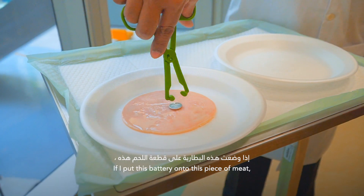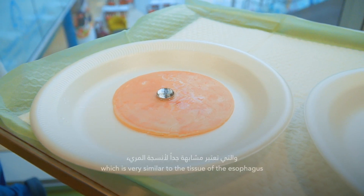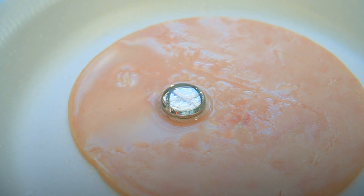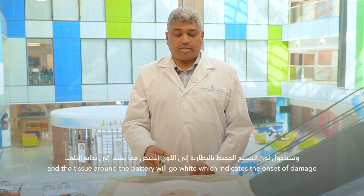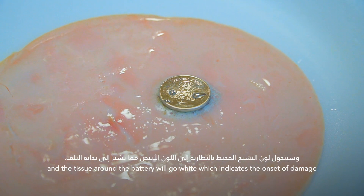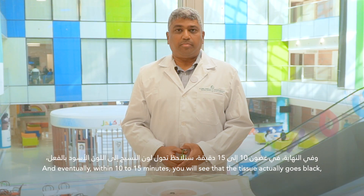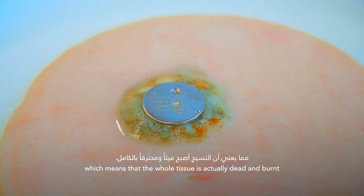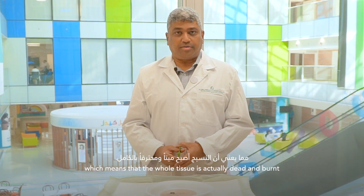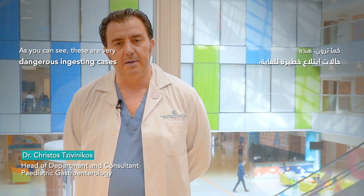If I put this battery onto this piece of meat, which is very similar to the tissue of the esophagus, you can see that within a couple of minutes it starts to bubble and the tissue around the battery starts to go white, which indicates the onset of damage. And eventually, within 10 to 15 minutes, the tissue becomes black underneath, which means the whole tissue is actually dead and burnt. As you can see, these are very dangerous ingestion cases.